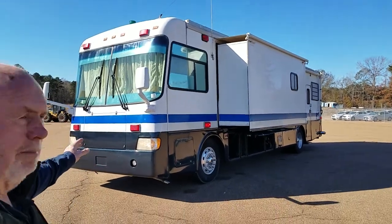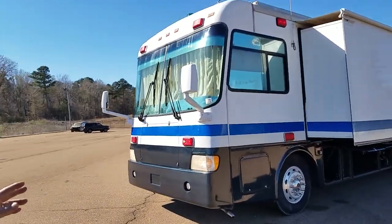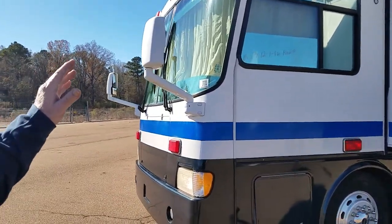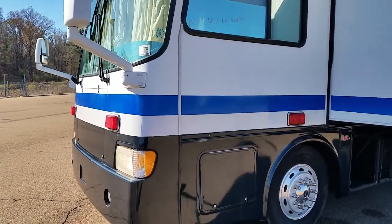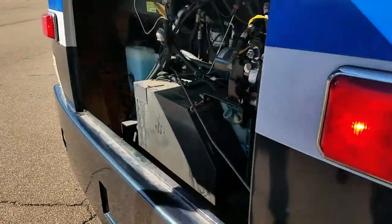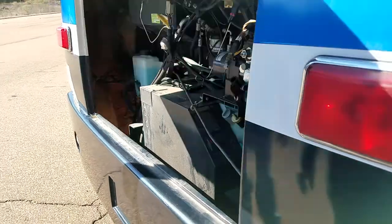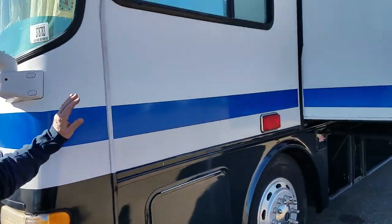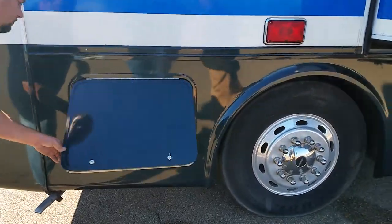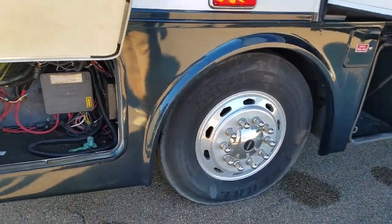The front generator, the 7.5 quiet diesel generator, is running. You can see all the lights — everything works. Brandon's going to show it to you here. See how quiet that thing is. The tires are 2011s and they're on alloy wheels, not hubcaps. They probably don't have a thousand miles on them.